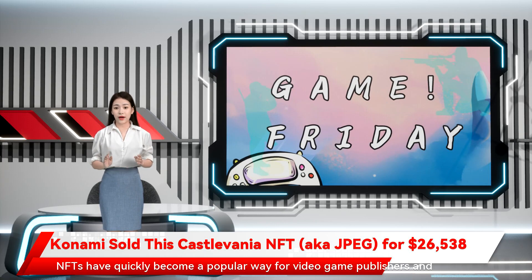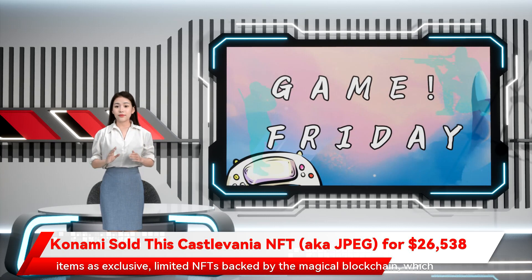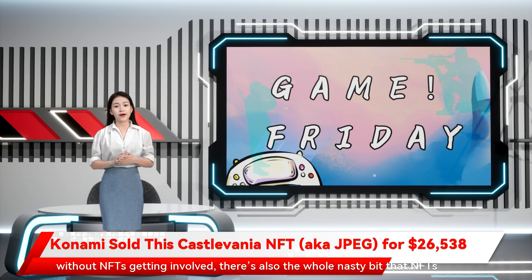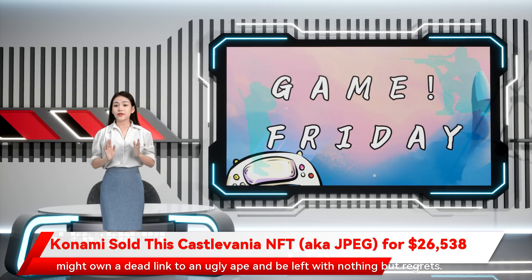NFTs have quickly become a popular way for video game publishers and other companies to try and make a quick buck, by selling worthless digital items as exclusive, limited NFTs backed by the magical blockchain. Which, according to Tech Brothers and NFT cultists, will fix all our problems and allow you to own digital items like avatars, gun skins, and music — ignoring the fact that people already buy and sell these things without NFTs getting involved. There's also the whole nasty bit that NFTs rely on servers and other tech, just like all digital goods. So one day you might own a dead link to an ugly ape and be left with nothing but regret.